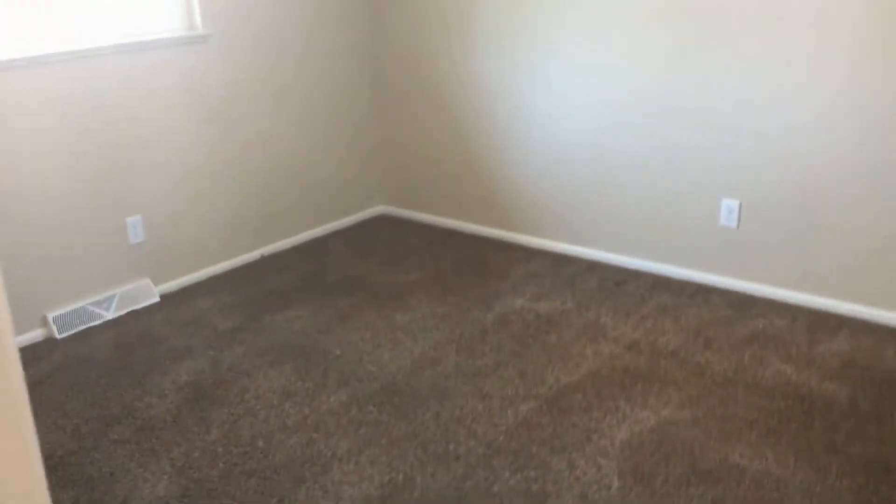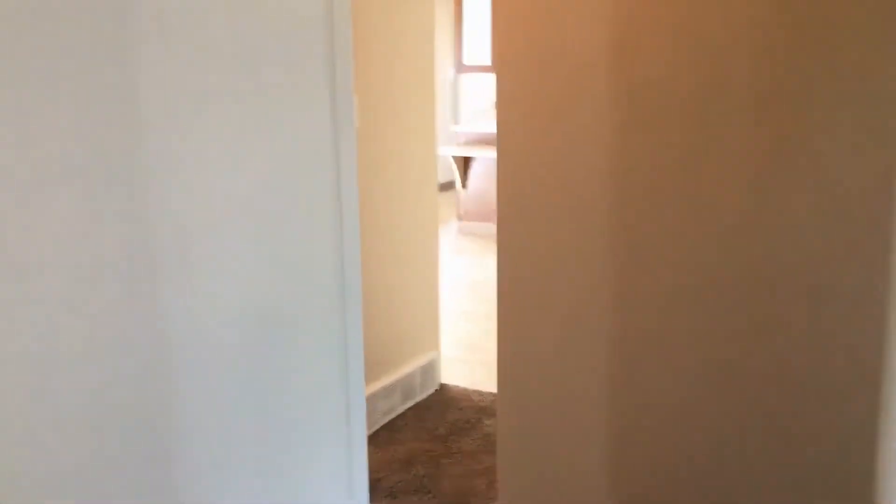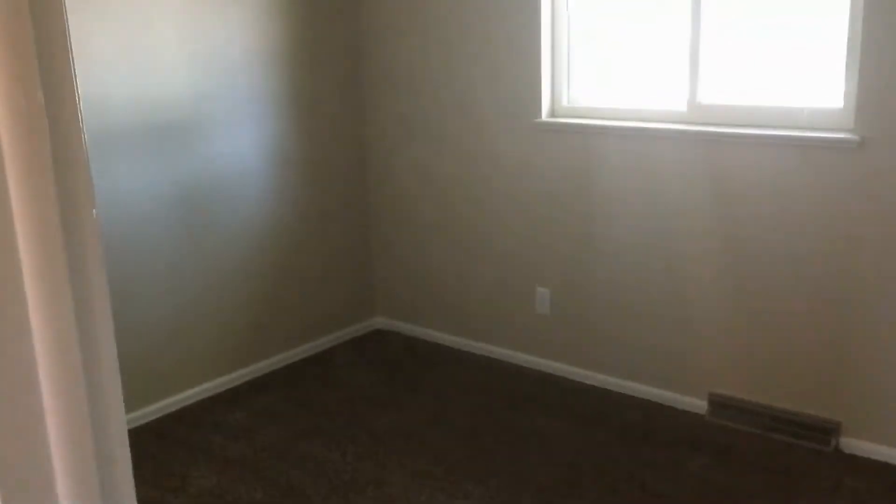And there's bedroom number one. They're all about the same size. And here's another bedroom.